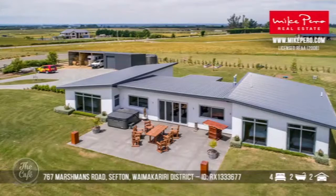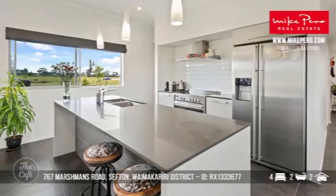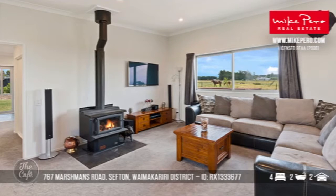Let's head to Sefton in the Waimakariri district. This is just 36 kilometres north of Christchurch and quite close to Rangiora. It's a nice modern lifestyle block with all the great attributes for country living and the convenience of Rangiora. It's situated on 4.17 hectares, so quite substantial. Four bedrooms in total — the master's got an ensuite, and it's nice and spacious, suits a big family.